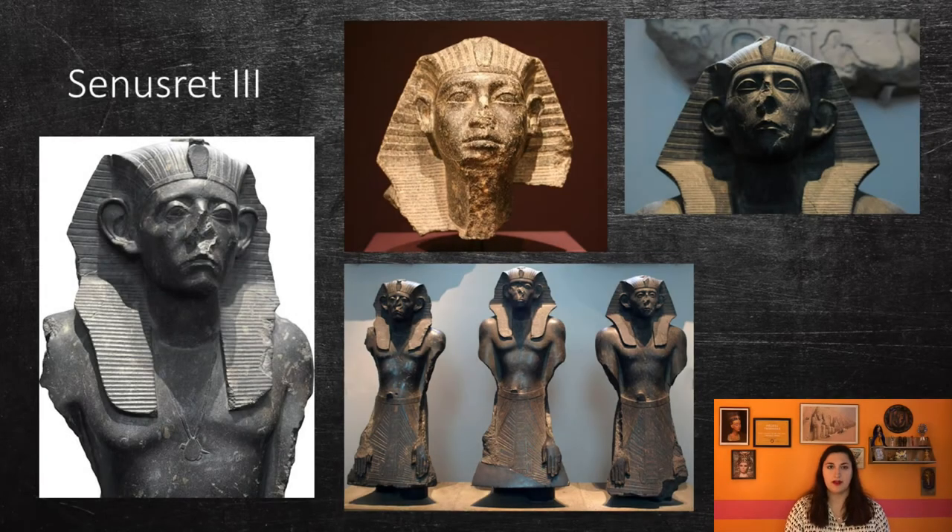Senusret III was most likely the son of Senusret II and his wife, Ken-Nemet-Nefer-Hedjet I. He is considered one of the most powerful rulers of this dynasty, as his military campaigns gave rise to an era of peace and economic prosperity. He is also known for his unique look in his statuary, with a few distinctive features that make him extremely recognizable. When depicted older, he has a very somber expression with hollow eye sockets, bags under the eyes, and a noticeable grimace. His ears are usually large and protruding, while the rest of his body is quite idealized — portrayed young and very muscular.